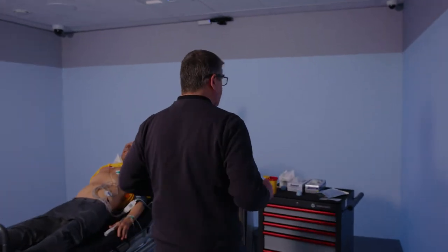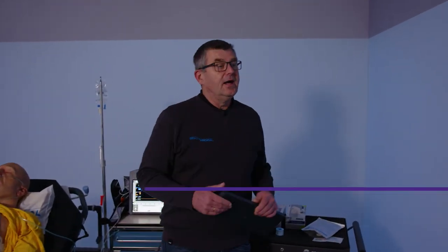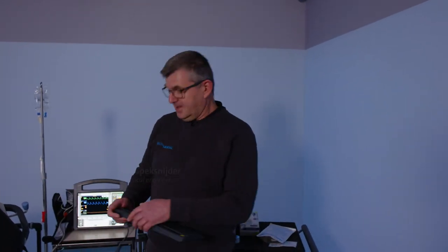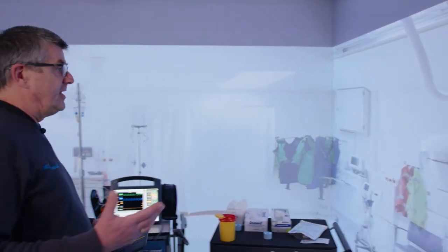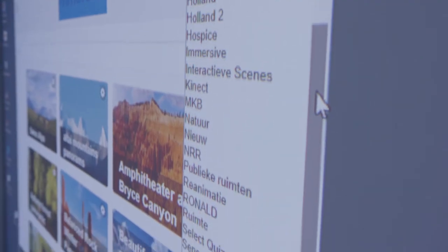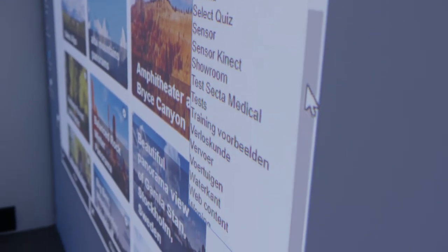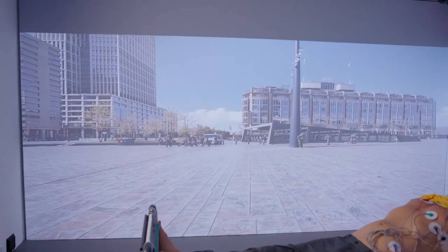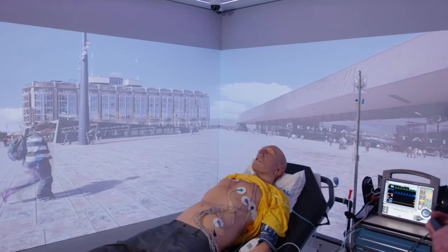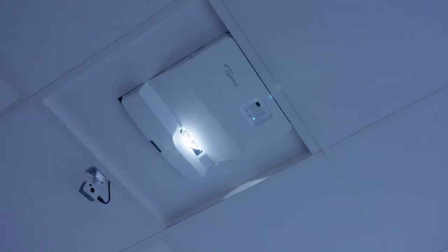We're now entering the room. You see here there's a room and we only see the walls. Now we can start up a scene, and on this moment we are really in an operating room. With the computer we can make some other scenes — for example, in the central station of Rotterdam. In the immersive room we can project a scene with 217 degrees, so it looks like you're really in the scene.